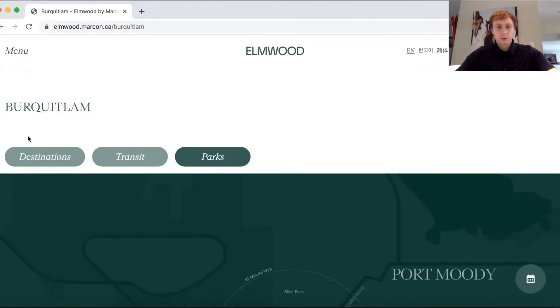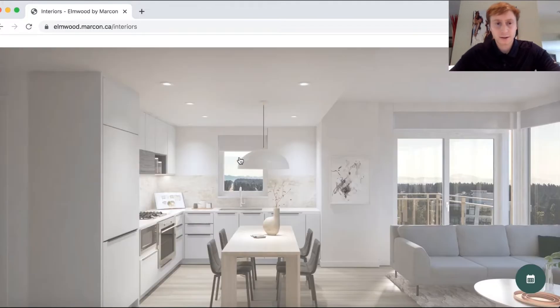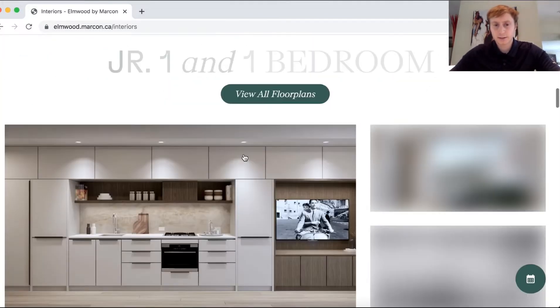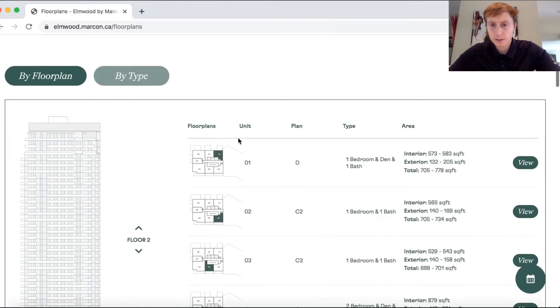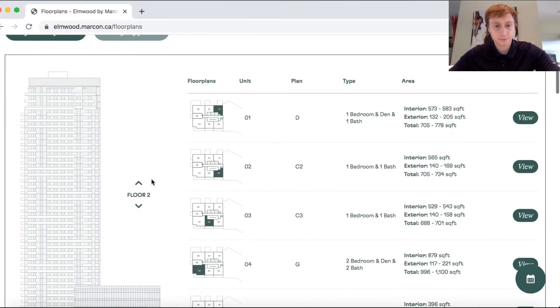Let's go down to our interiors — some interesting floor plans we have here. The units are a little bit smaller for the ones I've found. Let's go straight to floor plans. So this is a one-bed plus den, going to be about 573 to 583 square feet, with a 132 to 205 square foot deck. This is going to be on the second floor, so you're basically not having a view at this point.